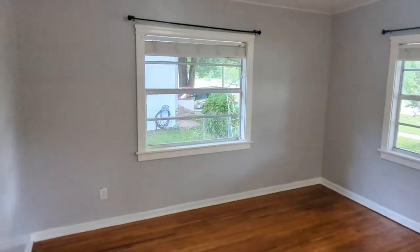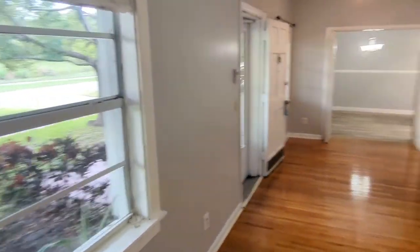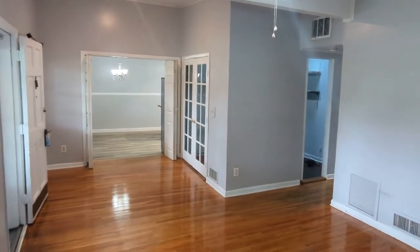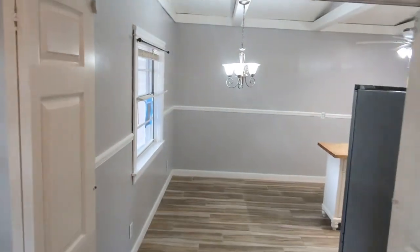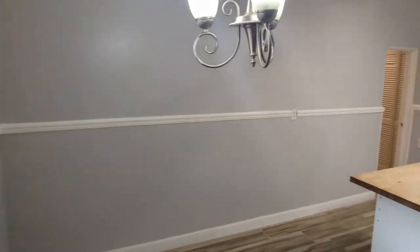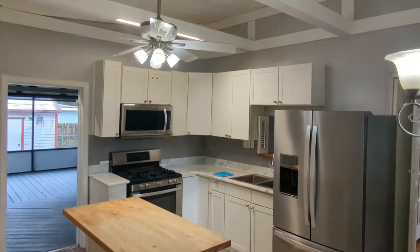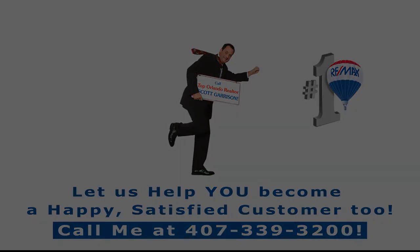If you're even thinking about this home here in Eden Park, or want an affordable three-bedroom, two-bath like that, looking for anything near the Maitland Center or I-4, call me — Top Orlando Realtor Scott Garrison with Remax Town & Country. I've been selling homes full-time every day for 34 years here in the area, and I've sold thousands of homes. I can help you find your dream home as well.